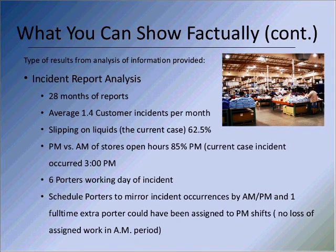Here's what you get when you have paper: 28 months of incident reports — they averaged 1.4 incidents per month. Liquid accounted for almost two-thirds of the incidents. 85% occurred in the PM after 3, and then the incident itself occurred at 3 PM. There were six porters working on the day of the incident. If you do that analysis and reschedule those porters — moving one from the AM shift to the PM shift — you've added an additional 20% of eyes to work these inspections. And you've done nothing to eliminate the work that had to be done by the remaining porters in the AM, like cardboard baling and other tasks.